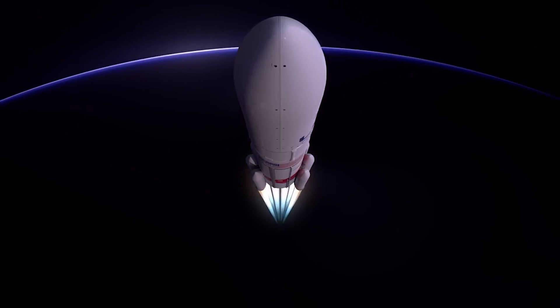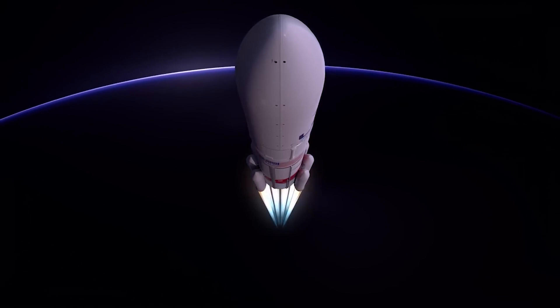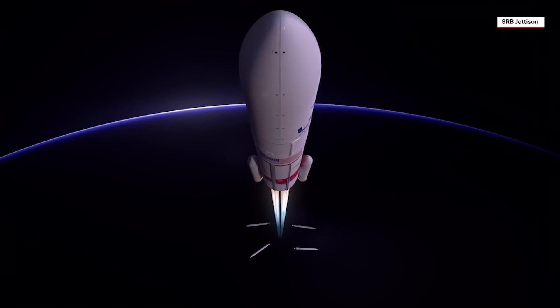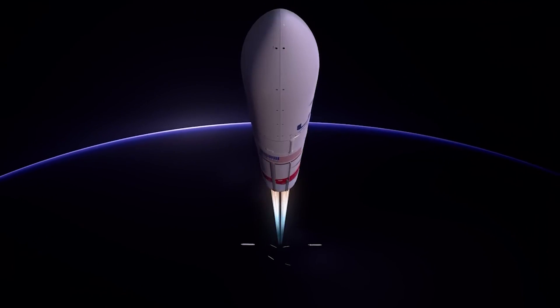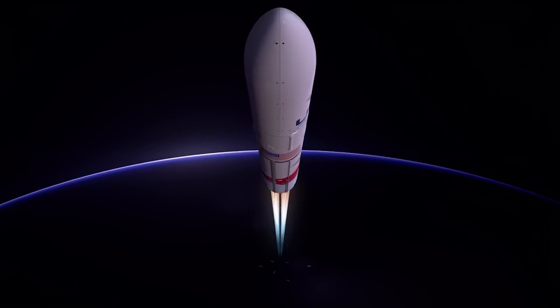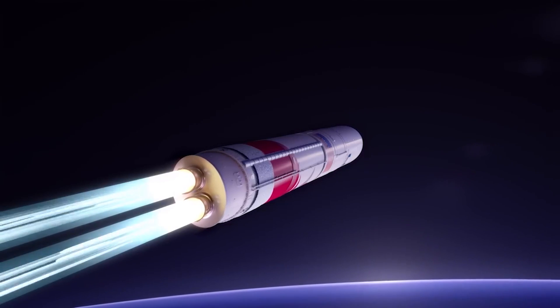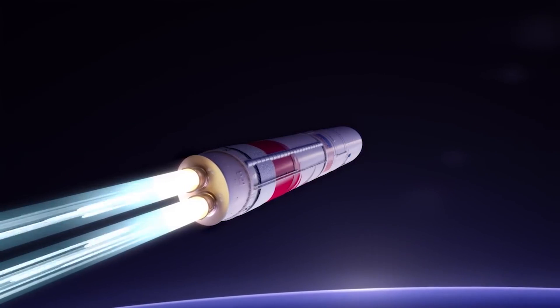With their propellant expired approximately 90 seconds into ascent, the SRBs burn out, followed by jettison. Jettison time is variable, occurring between 100 and 150 seconds after liftoff, depending on mission requirements. Vulcan's guidance system then activates to steer towards the precise target in space.